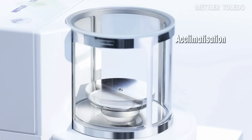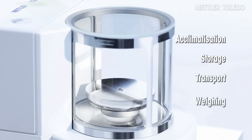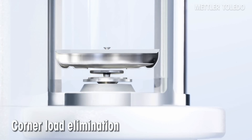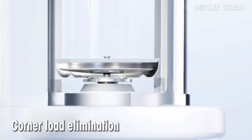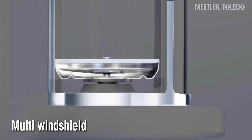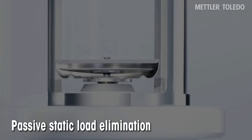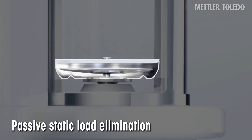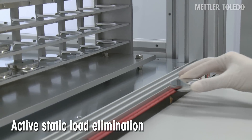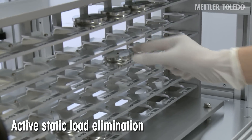The innovative filter holder allows the whole process to be completed without needing to remove the filter. Additional benefits are corner load error elimination due to the new filter holder design, multi-windshield technology avoiding air drafts, and anti-static elimination through the Faraday cage. For filters with less conductive materials, even an ionizer is available.